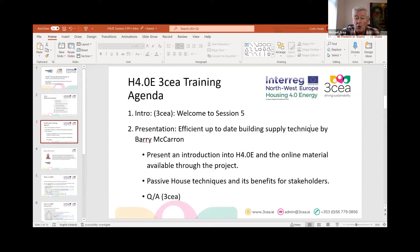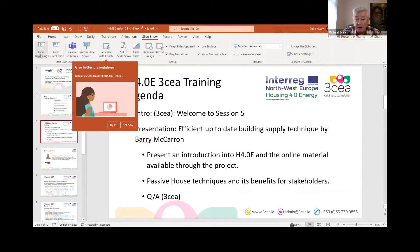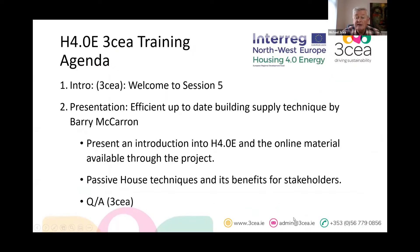This is session five, looking at efficient building supply. It's an introduction to H4.0 and the online material available within the project. We're looking at passive house techniques in more detail than last week, and there'll be a Q&A at the end.